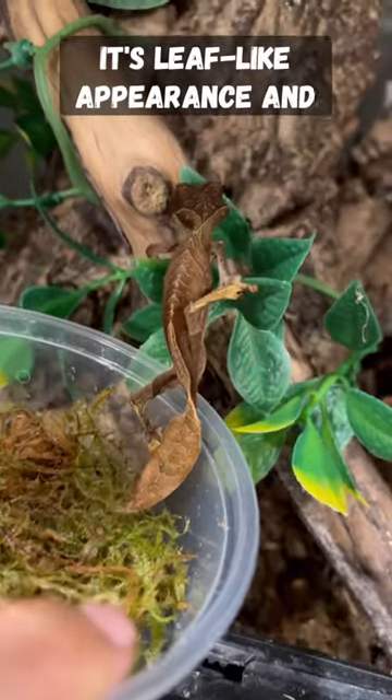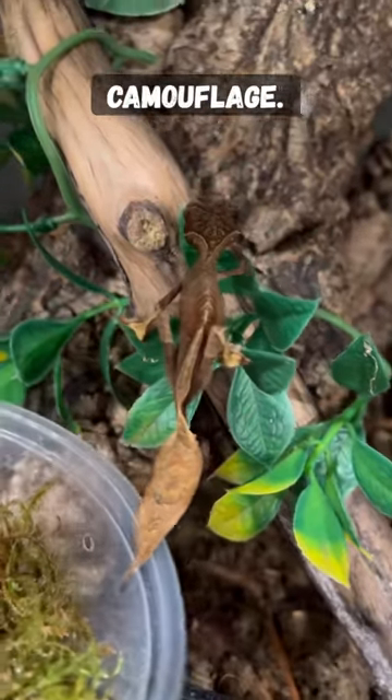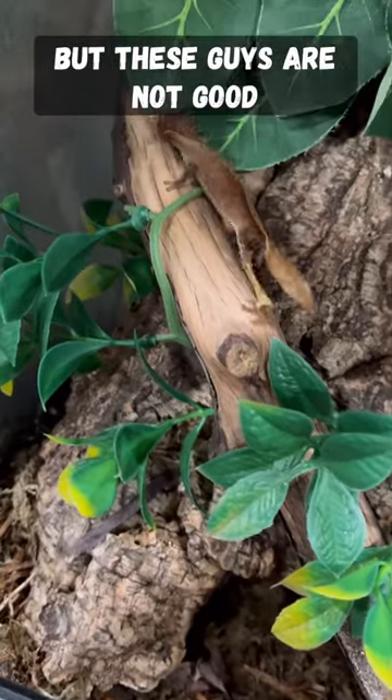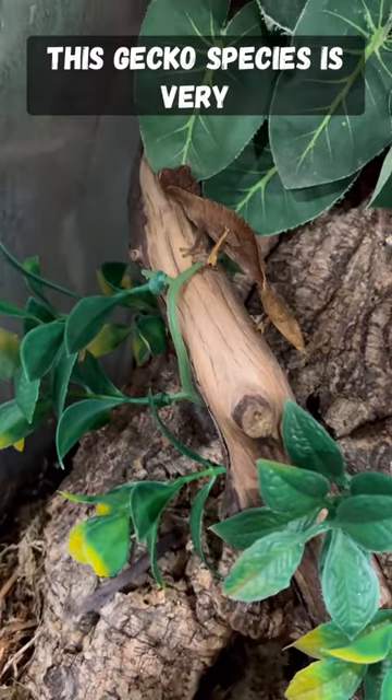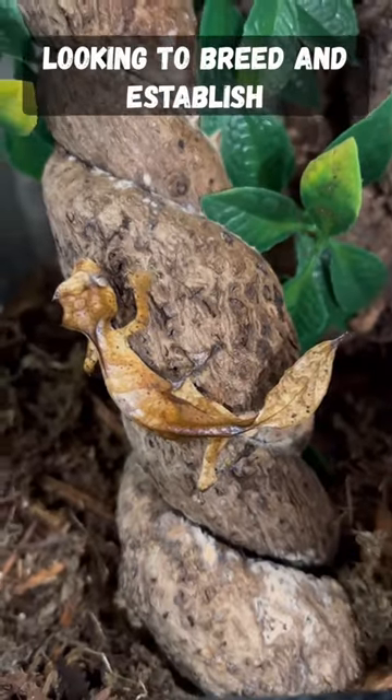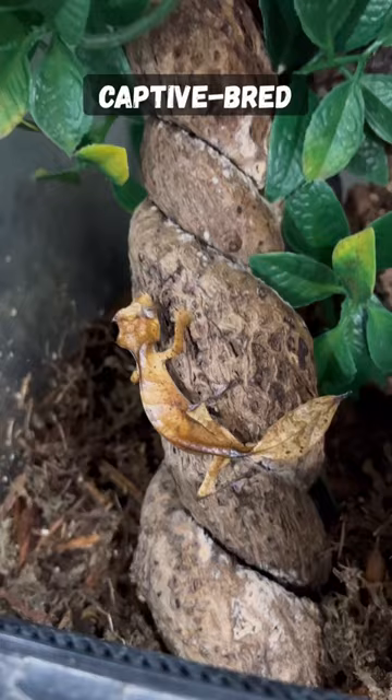Its leaf-like appearance and ability to camouflage make it an expert at hiding from predators. But these guys are not good pets. This gecko species is very delicate and should be reserved for expert keepers that are looking to breed and establish captive bred populations.